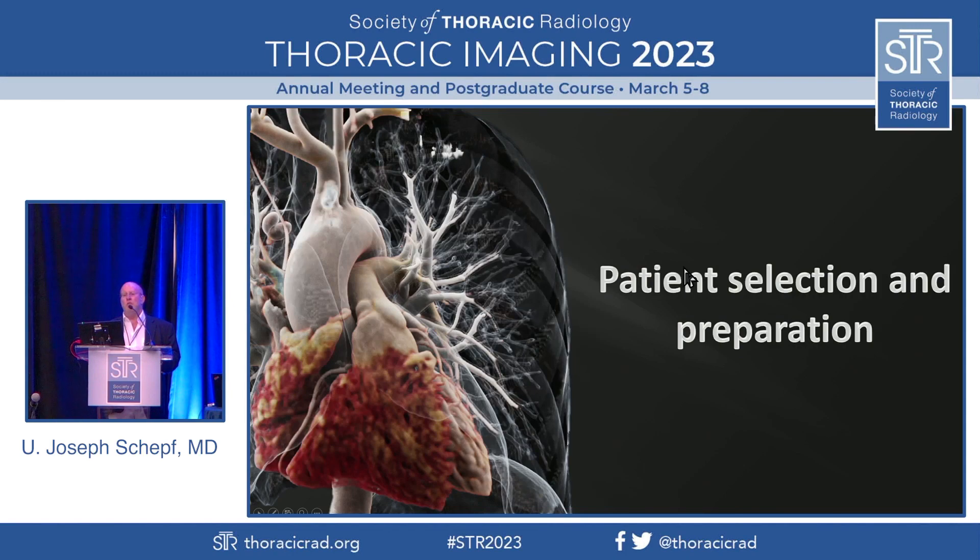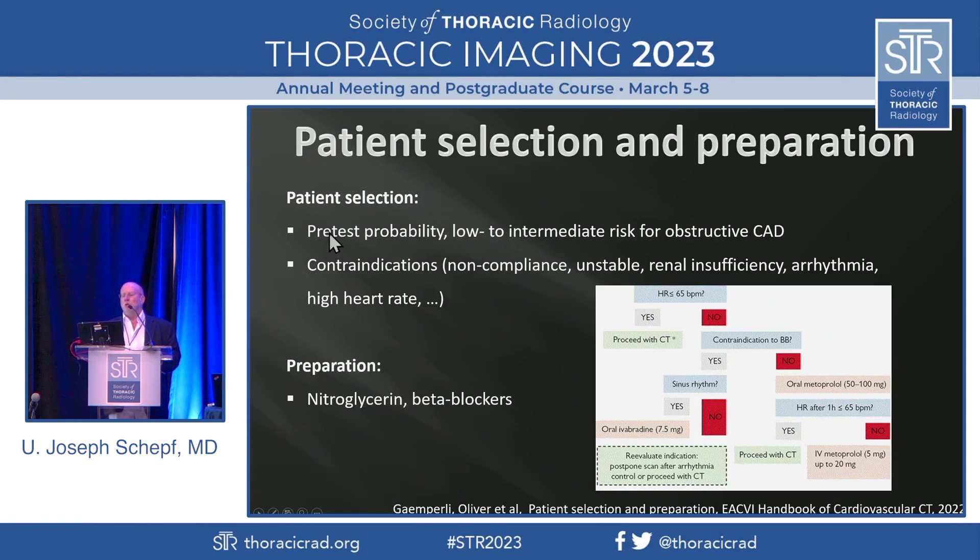How do we select our patients and prepare them for the scan? The typical notion is that we use pretest probability — in the past, low to intermediate risk for obstructive CAD was recommended. Now that is changing and we are increasingly imaging high-risk patients as well. There are some relative and absolute contraindications: non-compliance and unstable clinical status are firm contraindications. Renal insufficiency, arrhythmia, and high heart rates are not as much of a problem — we can tackle the latter two with our enhanced equipment. We still like to give patients nitroglycerin to widen the coronary arteries so we can see them better, and we give beta blockers if the heart rate is too fast. Even with the most advanced scanners, image quality is better with slower heart rates.